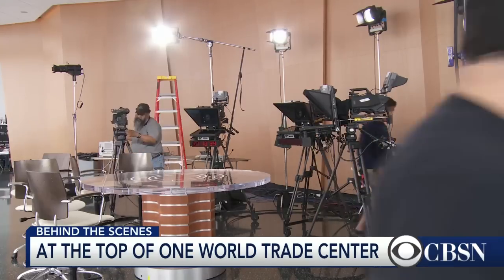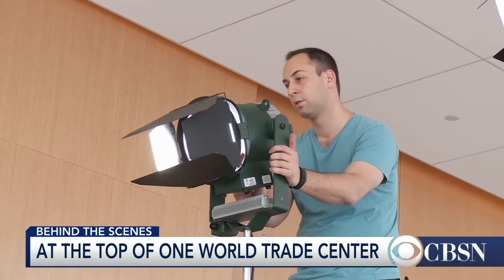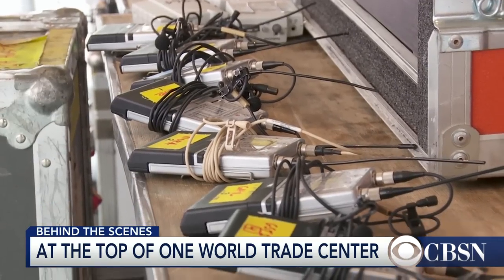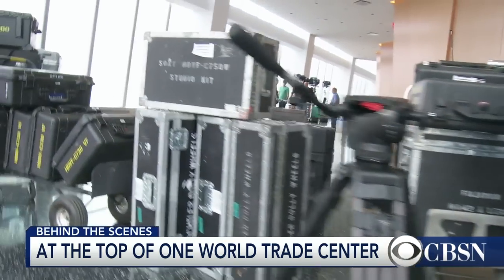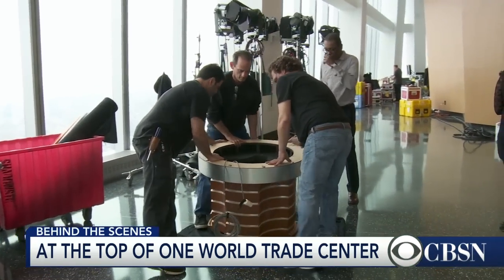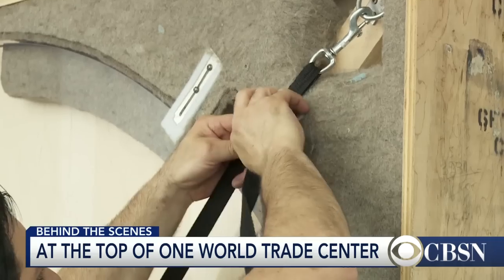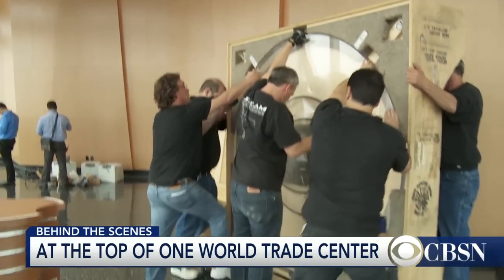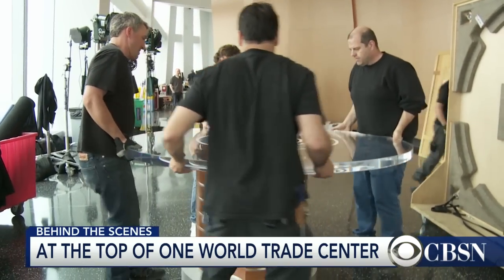There are a lot of different moving parts — cameras, staging, power requirements, lighting, video, audio. There are probably over 50, if not 100, cases up here. We have what we call our travel desk, and it's sort of our signature piece on CBS This Morning. The table kind of speaks to who the show is, so every time we do a production on the road, we bring our travel desk with us.